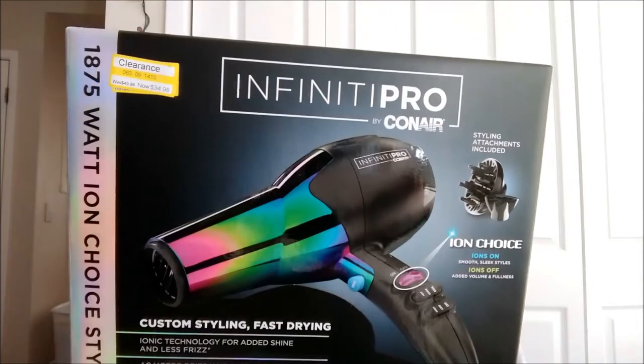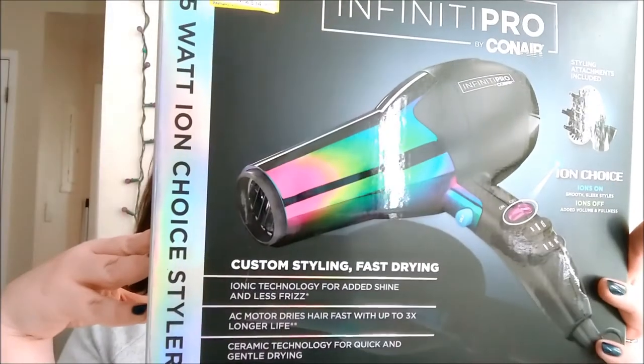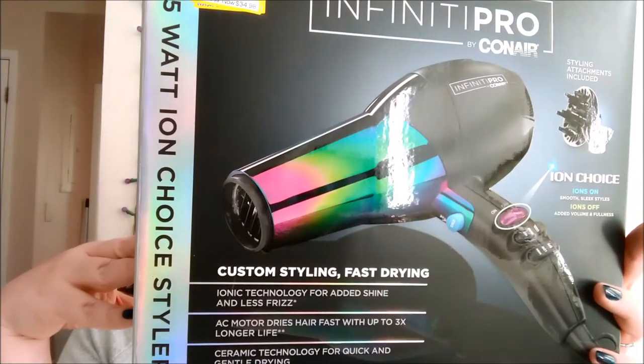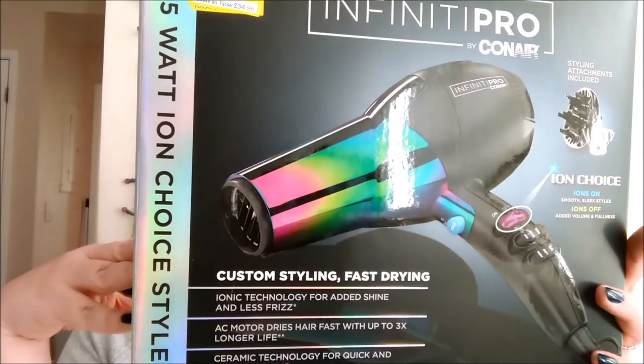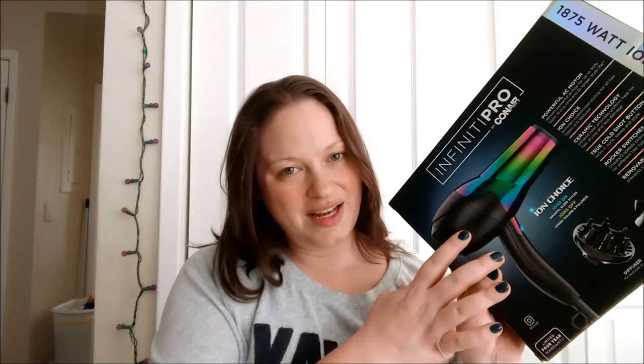I found this new one — the Infinity Pro by Conair, the Ion Choice. I think it's called the rainbow hair dryer. It's normally $50 and I got it on sale for $35. It's very powerful but gives a much quicker and more pleasant experience. I was actually thinking about doing a video just on the features of this and how to dry your hair with it.